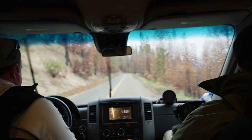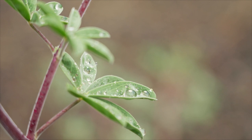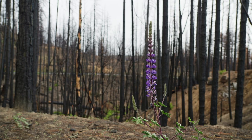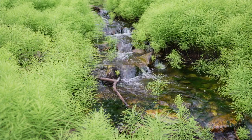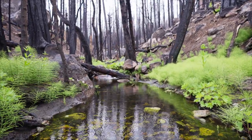As the drive drops into the Mammoth Pool basin, more signs of a forest beginning to recover are found. Lupine blooms against a backdrop of blackened sticks, once a lush stand of pines. A small creek bed becomes a foothold for life and growth in a scar of what the Creek Fire left behind.